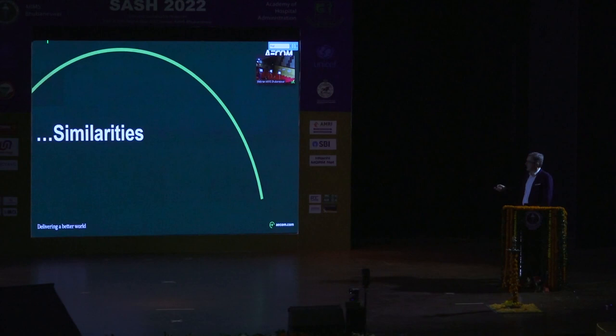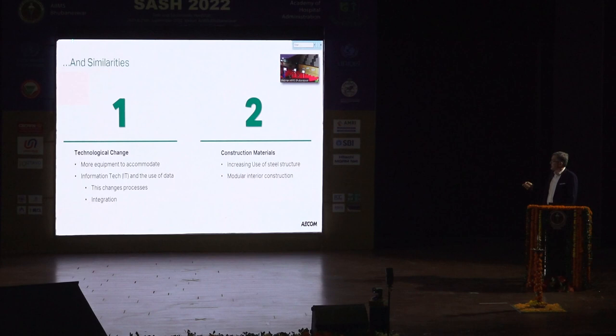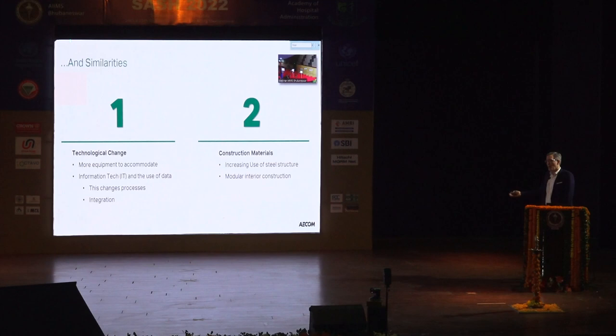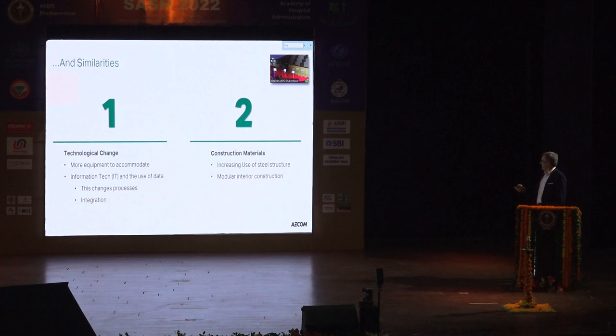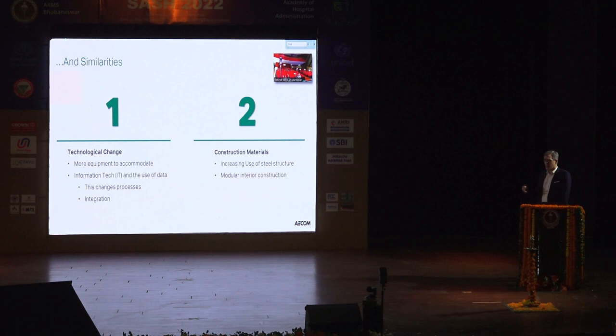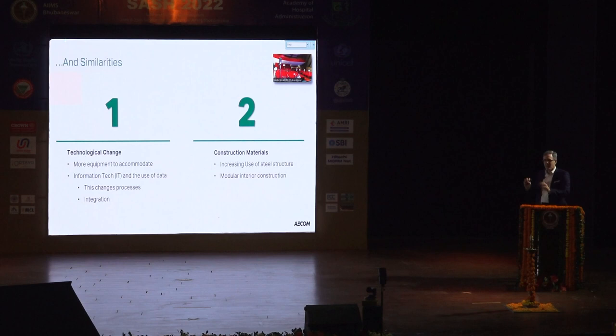Similarities we're seeing around the world: technological change requires more equipment everywhere, which means more power, more data requirements, more cooling loads. A lot of older buildings simply can't handle it, which is why so many institutions are making the choice to start with a clean slate. We're also seeing increasing use of steel because of the speed of construction, and then modular interior construction — it's fast, it's easier to remodel, and it handles technology very well.